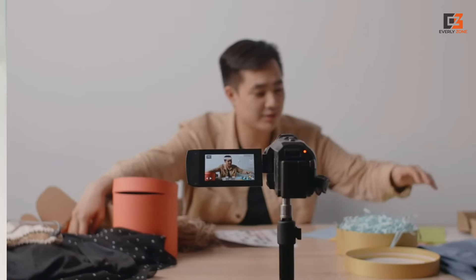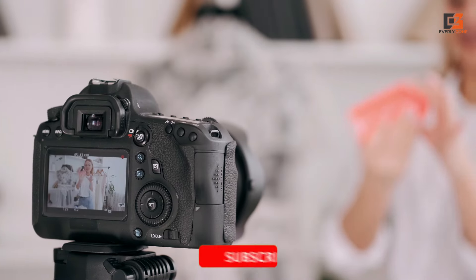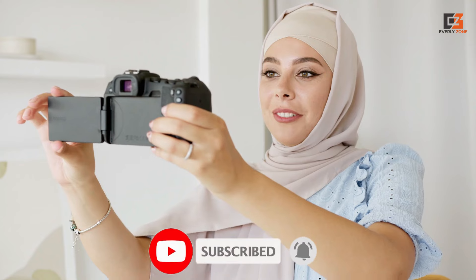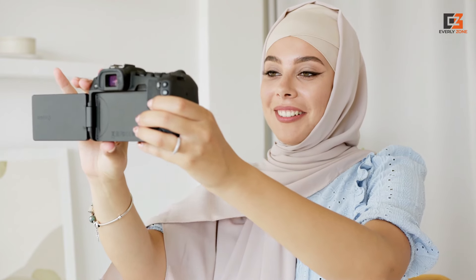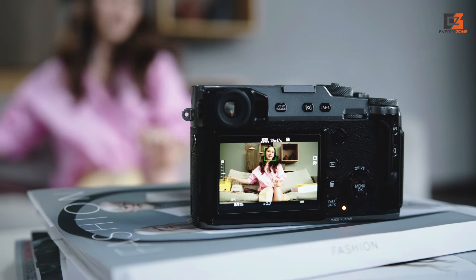That concludes our roundup. We sincerely hope you enjoyed perusing our selection of the best vlogging cameras. If so, don't forget to click the subscribe button and give us a thumbs up. Let us know which camera you intend to choose in the comments. We hope to see you in our upcoming videos.